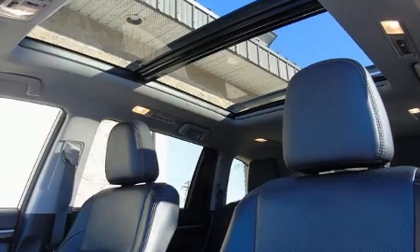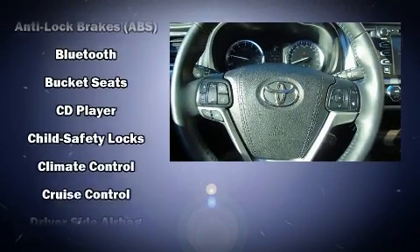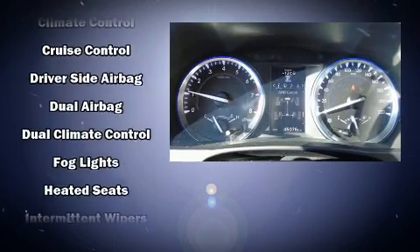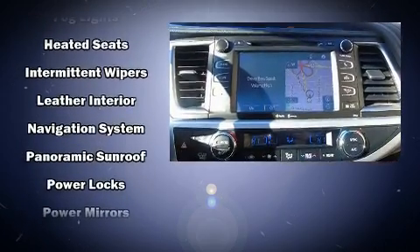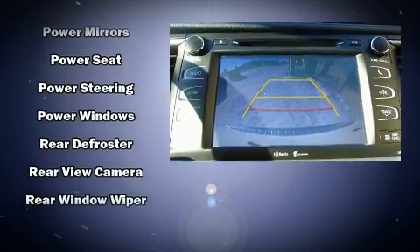Toyota ensures the safety and security of its passengers with equipment such as dual front impact airbags, front and side impact airbags, traction control, brake assist, anti-whiplash front head restraints, ignition disabling, and four-wheel disc brakes with ABS.